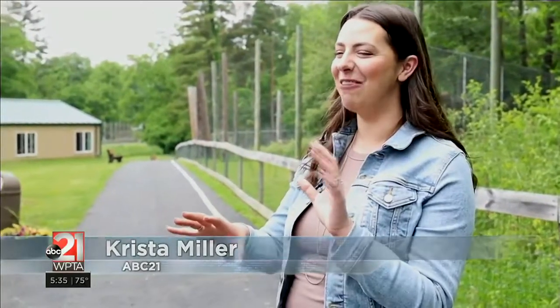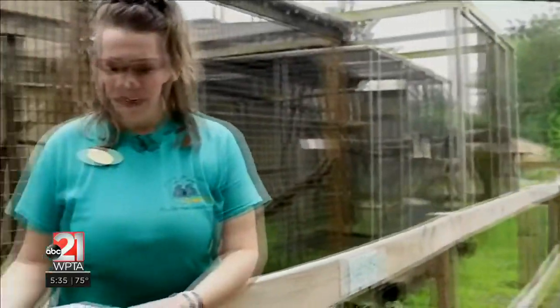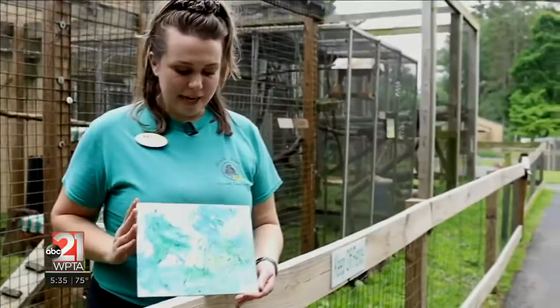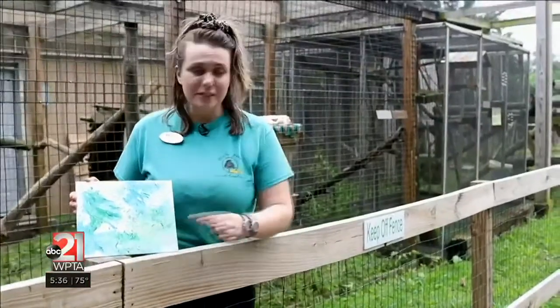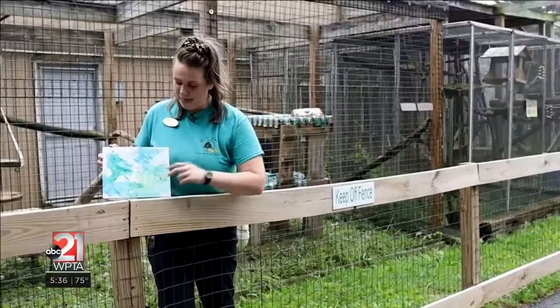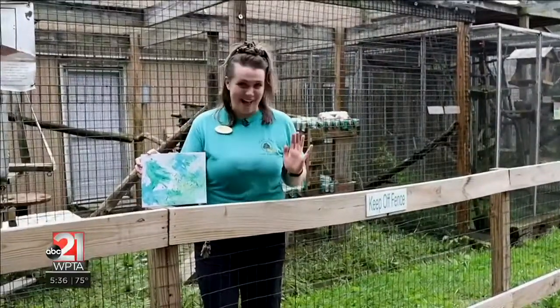Cody left maybe even some fur in the painting. So what does a potential buyer of the painting look for? It's totally dealer's choice. Oftentimes people pick it based on their favorite animal, their favorite resident. Sometimes you'll find little nose prints, claw marks, paw prints, sometimes you'll find fur. A fair warning: if they decide to mark it, we don't sell those.